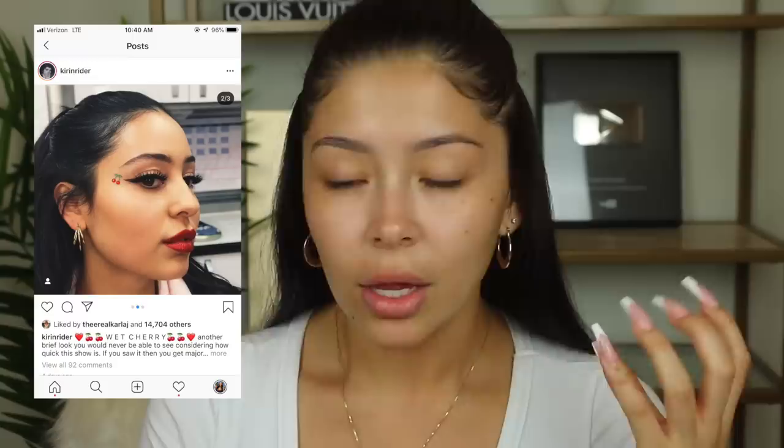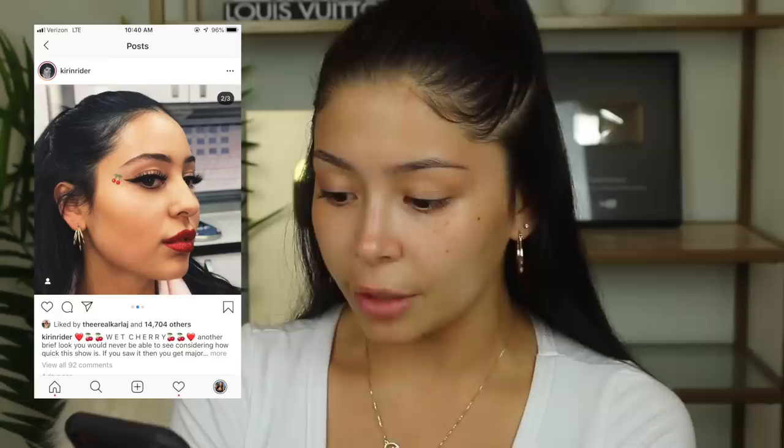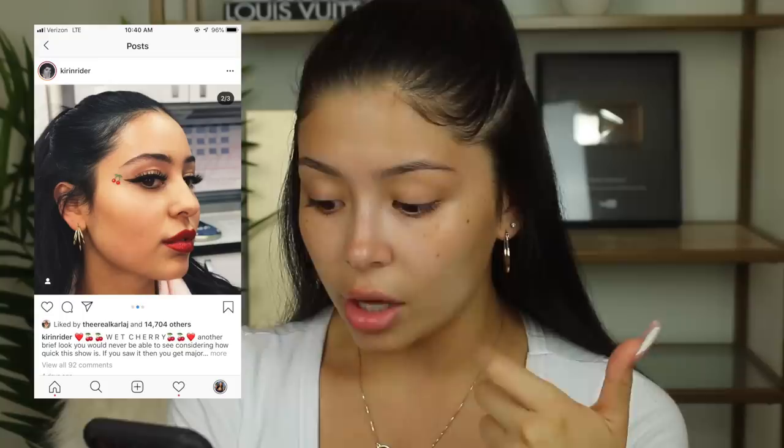Without further ado, let's get started. The first look we're going to do is the wet cherry look. I'm looking at Kristen's Instagram and this is a very soft, natural, effortless makeup — not super contoured or sharp. She has winged liner, natural lashes, a smoky lower lash line, red glitter lips, and a cherry. By the looks of it, it doesn't even look like she's wearing makeup. She has her hair half up, half down, and some gold earrings, so I put on these gold hoops.